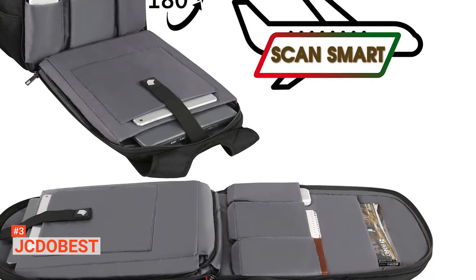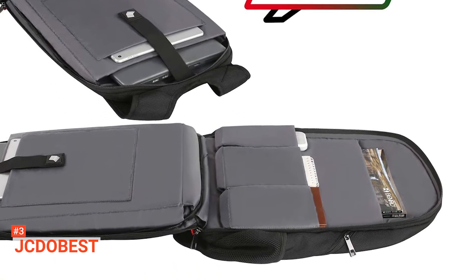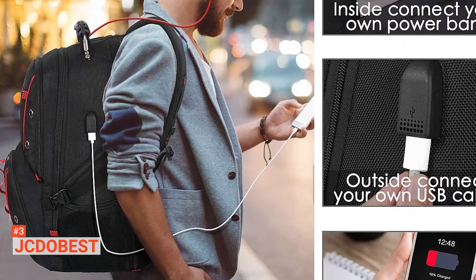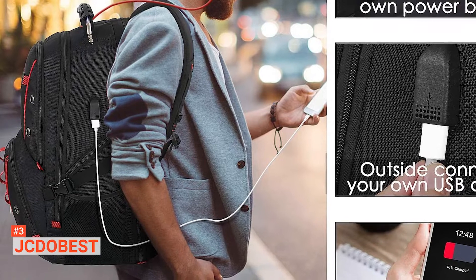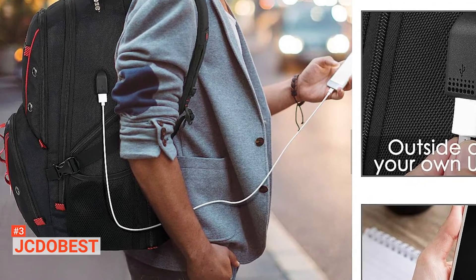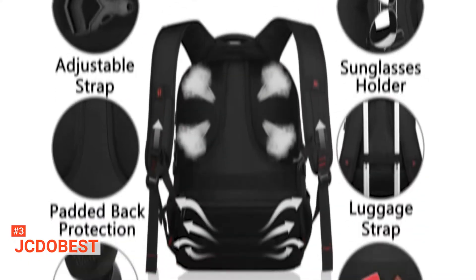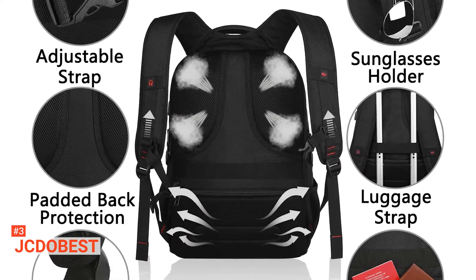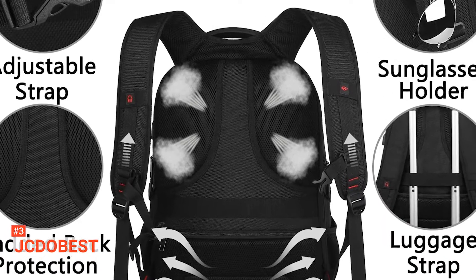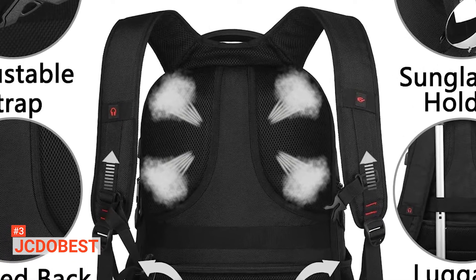The 90 to 180 degree free open feature ensures that your items stay tidy even while you go through airport security. Also, this Travel Laptop Bag does more than carry your items. It has an external USB port with a built-in charging cable for your phone and other electronic devices, and a headphone hole for easy access to earphone usage. The back panel is padded and has a breathable mesh that prevents overheating while also promoting air circulation. The suitcase strap on the back slides over your luggage tube and attaches to your rolling luggage securely for easy transport.